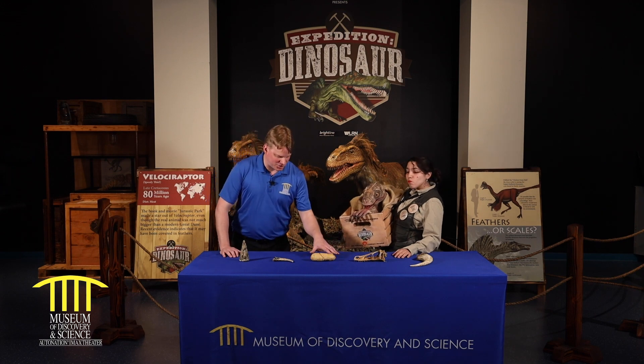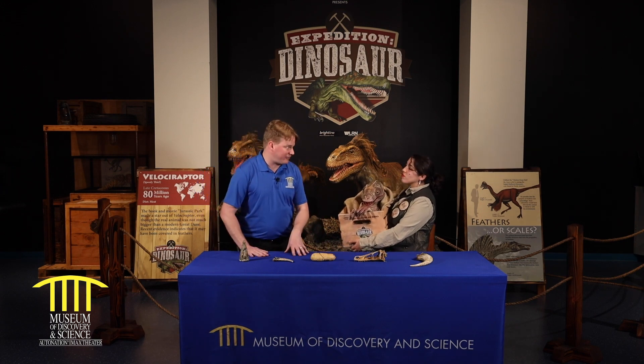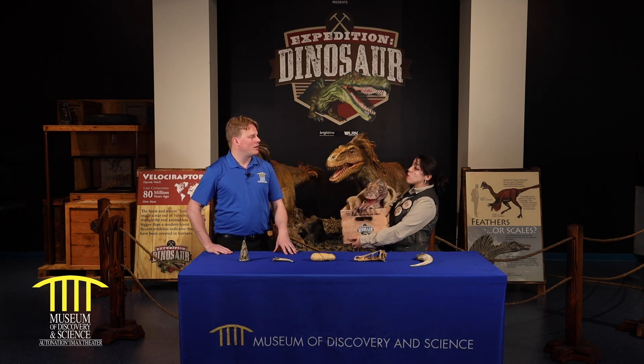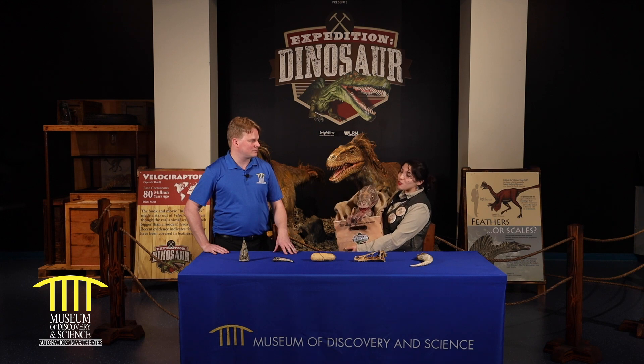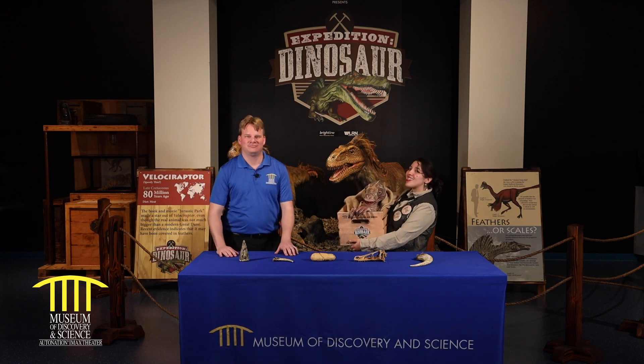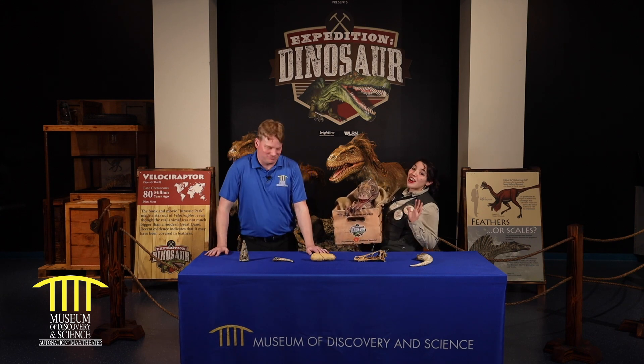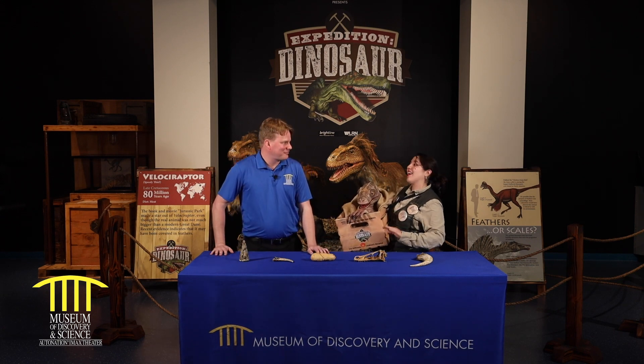Are there any animals alive today that were also alive when dinosaurs were alive? A few of them — you can think of the alligator, the horseshoe crab, even our cockroaches. Cockroaches? Yes. They're the hardiest survivors in existence and they've been around for millions of years — and they were a lot bigger back in the day. Well, I'm glad they are as small as they are now.